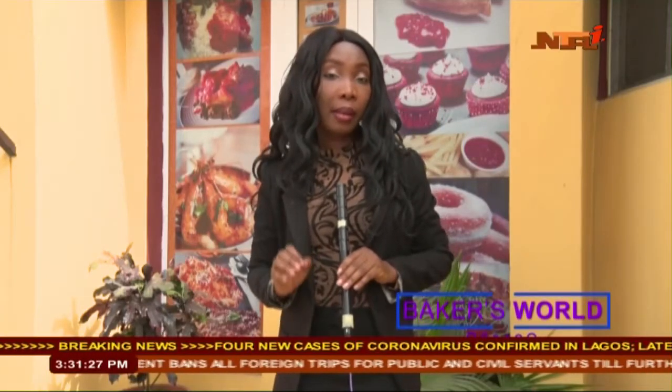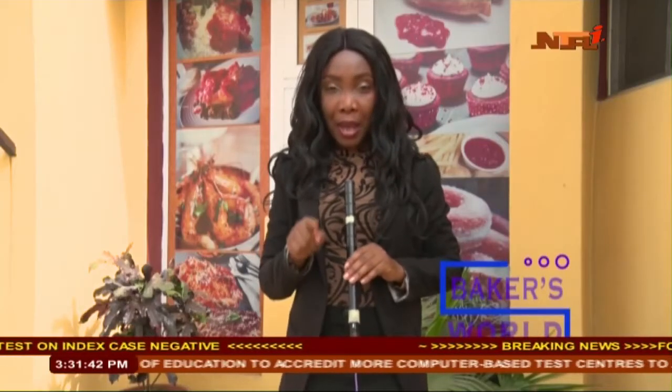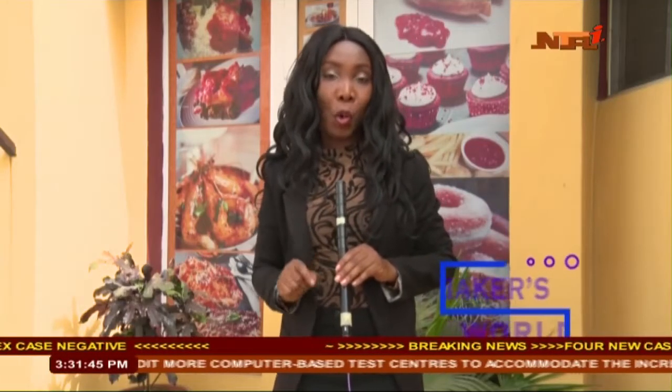For any cake or confectionery product to be acceptable by consumers, quality is key. A lot of bakers in Nigeria enjoy loyalty and recommendations from clients just because they are known for tasty and fluffy cakes. If you really desire greater height in your cake-making business, pay proper attention to quality.